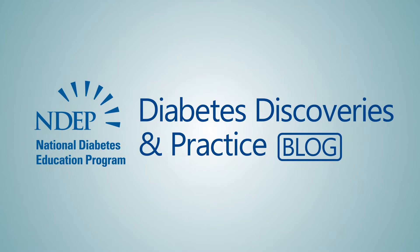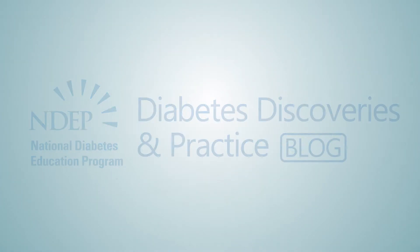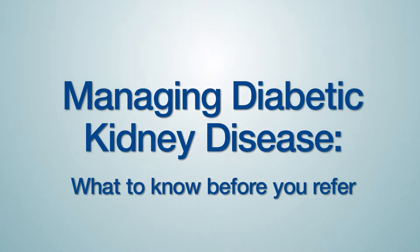Awareness of chronic kidney disease is low, and primary care physicians play a critical role in CKD awareness. Many physicians — in fact, I would say the majority of physicians — do not talk to their patients about kidney disease.